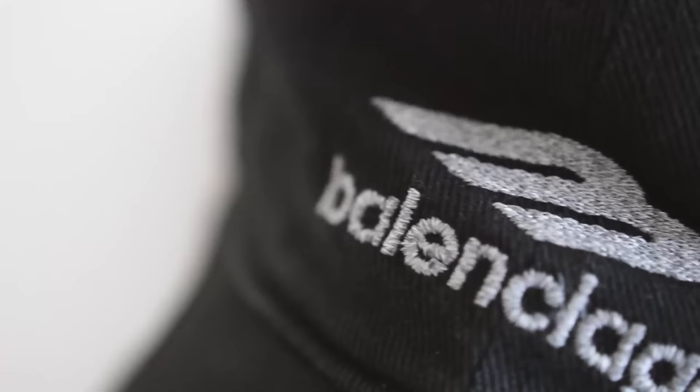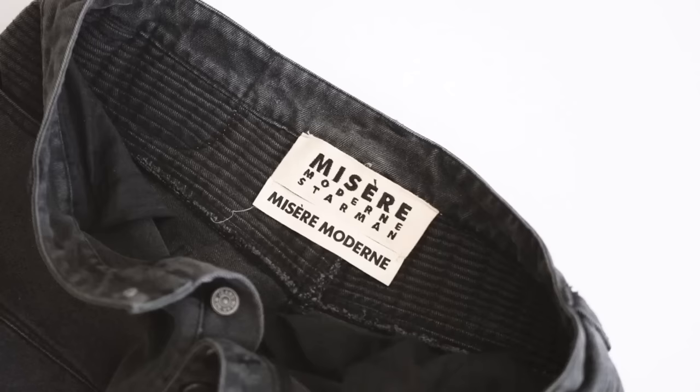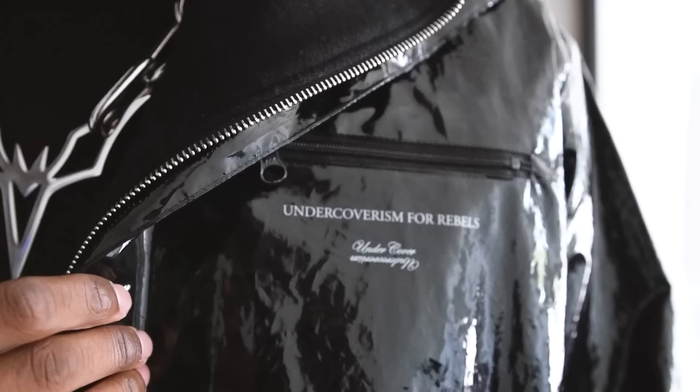Here are some of my favorite new clothing items from this month. This one is gonna be pretty crazy when it comes to designer pickups. I got things from Balenciaga, Undercover, Arc'teryx, Nike, Matthew Williams. It's just a real crazy haul that I got for y'all today, so I'm gonna go ahead and get straight into it.